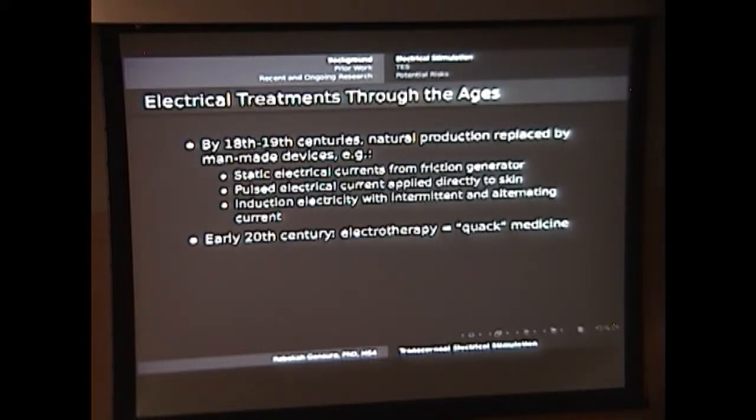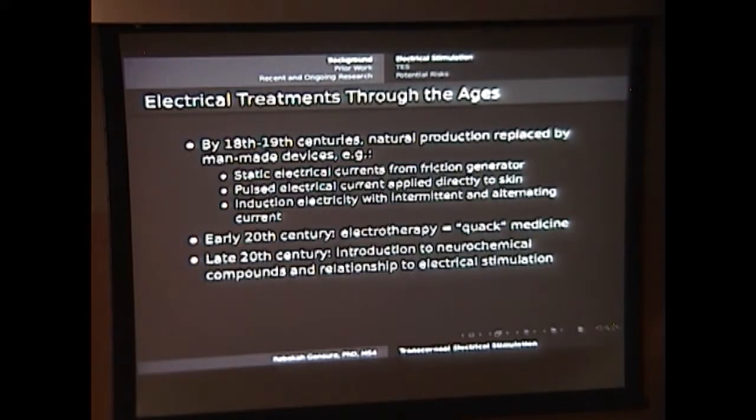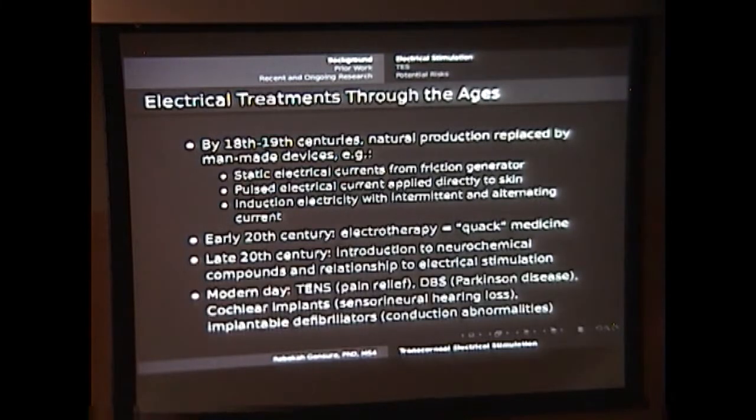Once we got to the early 20th century, people started to say this electrotherapy is quack medicine. We have drugs and analgesics that are up and coming on the market — why take an electrical shock when you could take a pill? As time went on, increased understanding of the neurochemical pathways and how those relate to different types of electrical stimulation became more apparent, and people started to again accept these treatments. Today we have transcutaneous electrical nerve stimulation for pain relief, deep brain stimulators for Parkinson's, cochlear implants, and more.